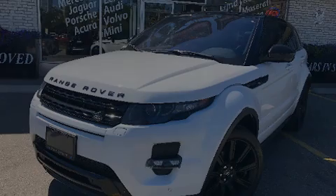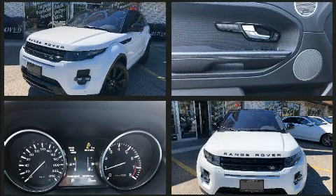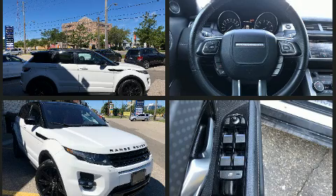Discerning drivers will appreciate the 2014 Land Rover Range Rover Evoque. Under the hood, you'll find a four-cylinder engine with more than 200 horsepower. And for added security, Dynamic Stability Control supplements the drivetrain.